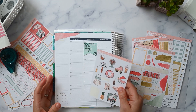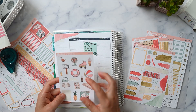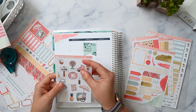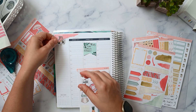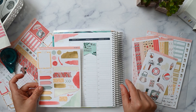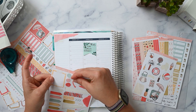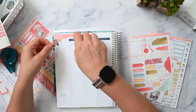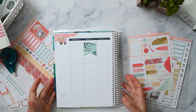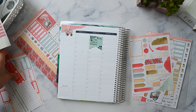I want to cover up this whiteout spot with a cute piece of deco. I was looking at this pineapple, but I just used a pineapple last week, so I think I'll switch it up. I'm going to use this roller skate because it's cute and it's also pink, so it kind of blends in. I'm wondering if I should try to figure out how to layer — I'm really not good at layering, but I've been trying hard to give deco and layering a shot.